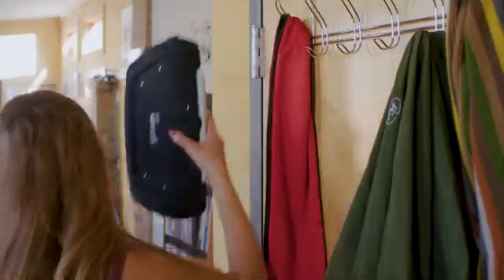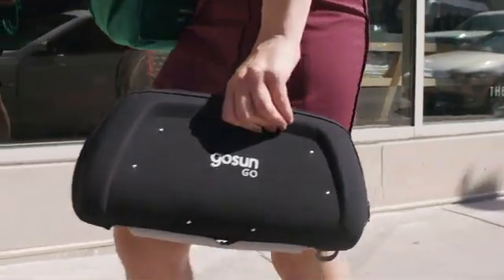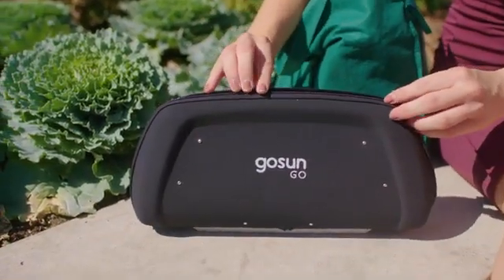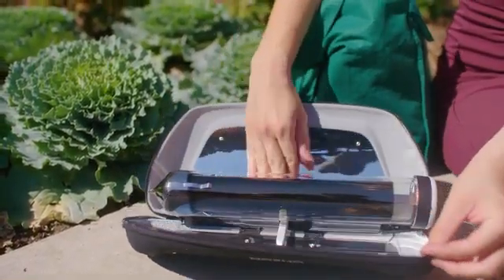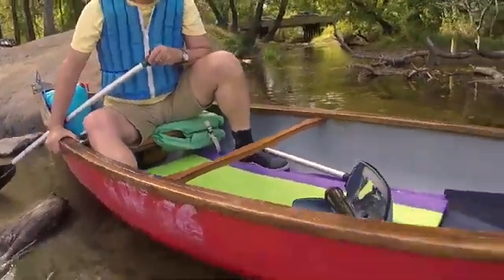Packed with power and free from batteries, the GoSun Go is something you can take anywhere to cook up a hot meal or drink with no effort. No gas, no fire, no safety hazard, and no mess to clean up. The GoSun Go is like a ticket to an adventure with no strings attached.